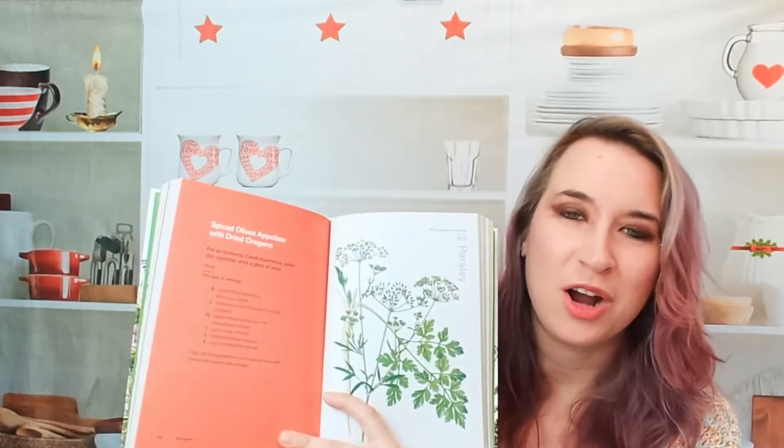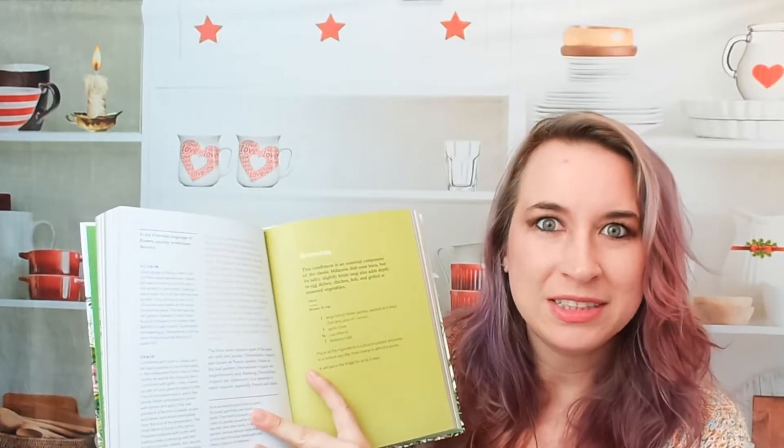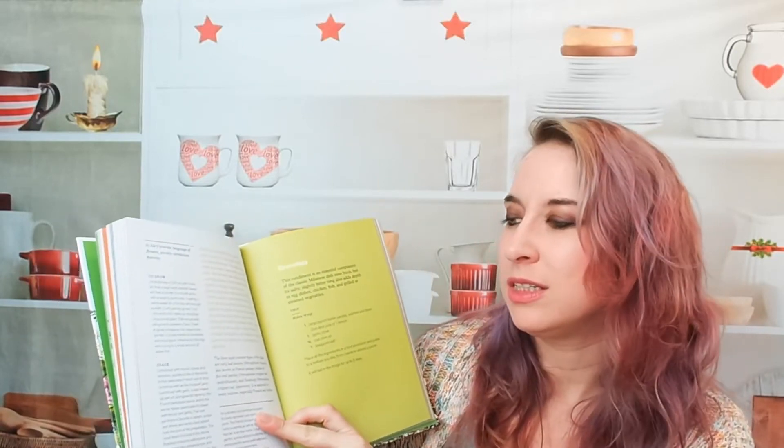Parsley is another common one. And how to grow. The recipe for parsley is a gremolata. So cool. I'm going to definitely enjoy looking through this on my own time and just kind of seeing what things I'm actually growing. And the usages section is really cool — I love that.